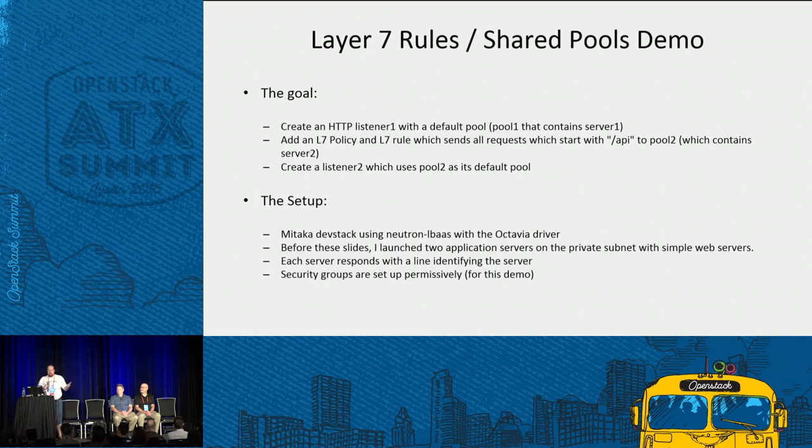In this demo, I'm going to create an HTTP listener 1 with a default pool 1 containing server 1 as its only member. I'll add an L7 policy and rule which sends all requests starting with /api to pool 2, which contains server 2. To demonstrate shared pools, I'll create listener 2 which uses pool 2 as its default pool. This is using Mitaka DevStack with Neutron LBaaS and the Octavia driver. I've launched two application servers on the private subnet with simple web servers — they respond with 'you're on server 1' or 'you're on server 2'.